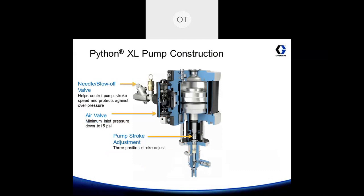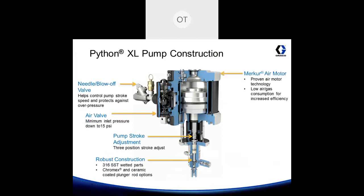These pumps work really well for applications operating off a low well gas pressure, as the air valve requires a minimum of 15 psi to operate. The pump stroke has three position stroke adjustments. The lowers are 316 stainless steel and come with either Chromax or ceramic coated rods. The Mercur air motor is proven air motor technology that's been out in the market for 11 plus years, utilized on several other Graco products. It utilizes low gas consumption for increased efficiency and only requires a minimum of 15 psi to operate. Adjustable packing seals, just like the ones in the Python pumps.